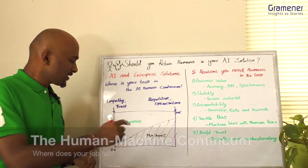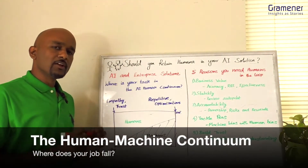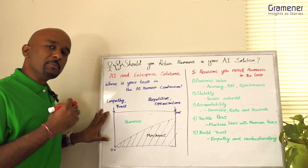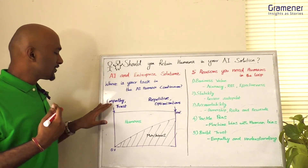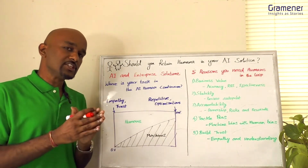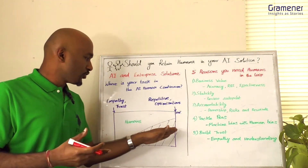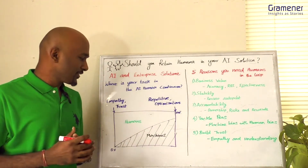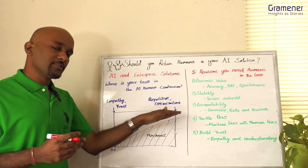First, you should consider the human-machine continuum. All jobs fall somewhere along here. There are jobs which completely need humans because they require empathy and trust, and at the other extreme there are jobs which machines are better at than humans — for example, translating text or predicting failures. And there are several jobs which fall somewhere in between.